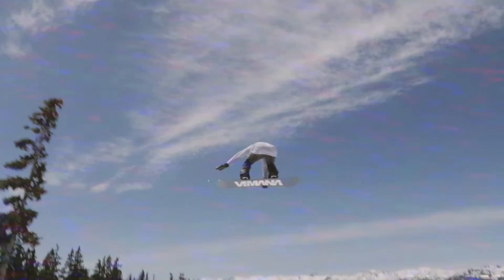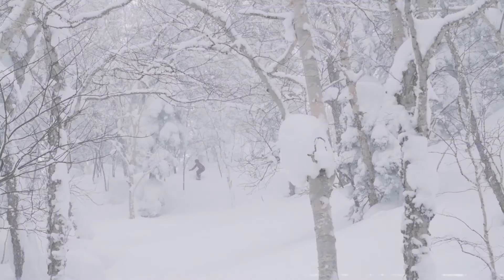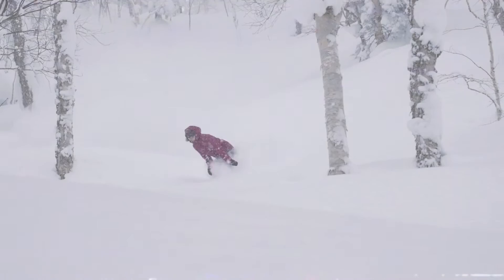You have the 143 and 147 camber twins to ride park, hit rails, and those big features. The 143 and 147 camber boards are made to rip around the park, ride rails, and jib around the whole mountain.